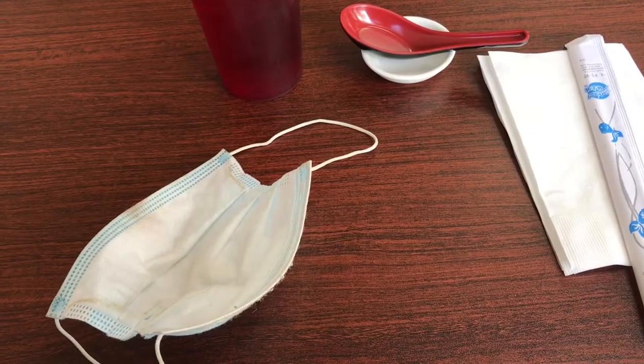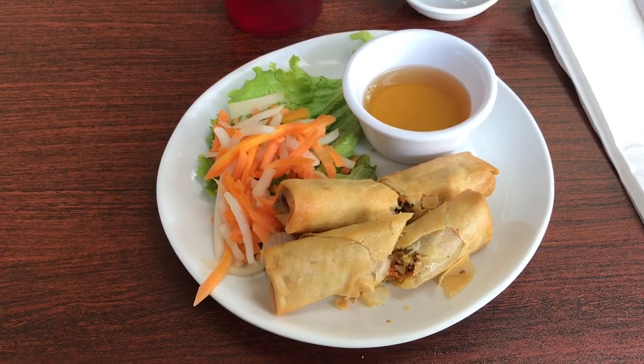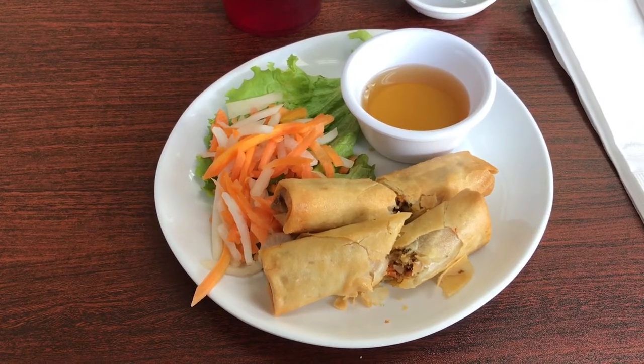The flat-bottom spoon is for twirling the chopsticks for the noodles. And here we have a spring roll with a daikon radish, cabbage, and rice vinegar salad sort of dish.